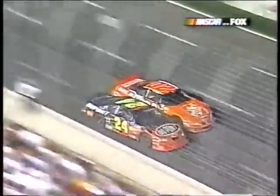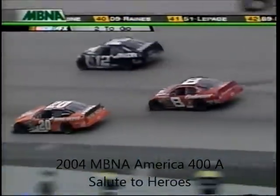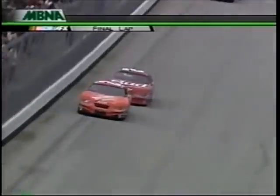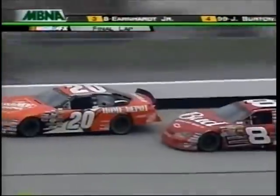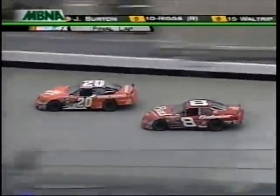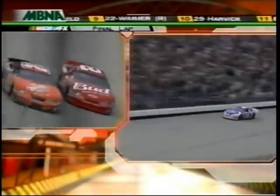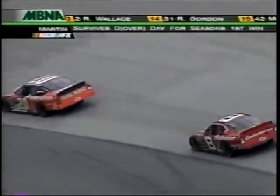Tony Stewart and Jeff Gordon battle for fifth. Jimmy Johnson ends up seventh. There's a happy team in victory lane. On the last lap, it's going to be a drag race to the line for second place as Mark Martin takes the checkered flag. Tony Stewart beats Dale Earnhardt Jr. for second, but Earnhardt Jr. finishes third — good job. Jeff Burton finishes fourth and rookie Scott Riggs takes a top five.